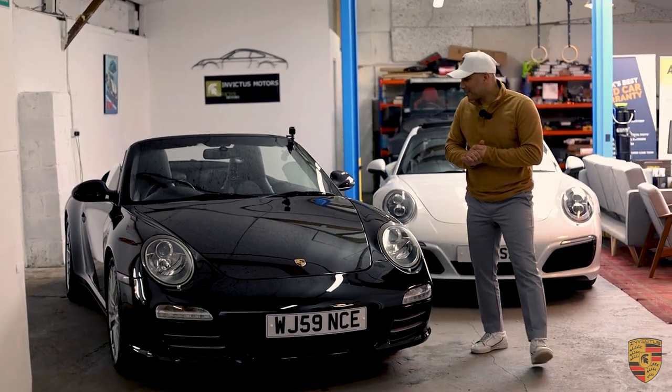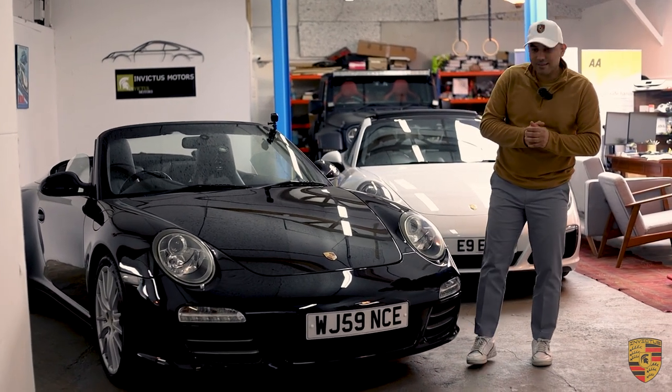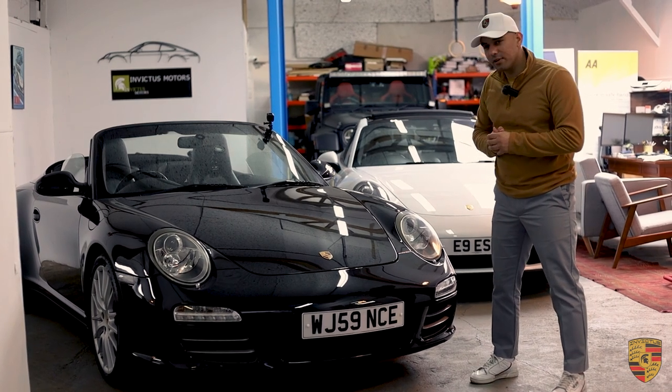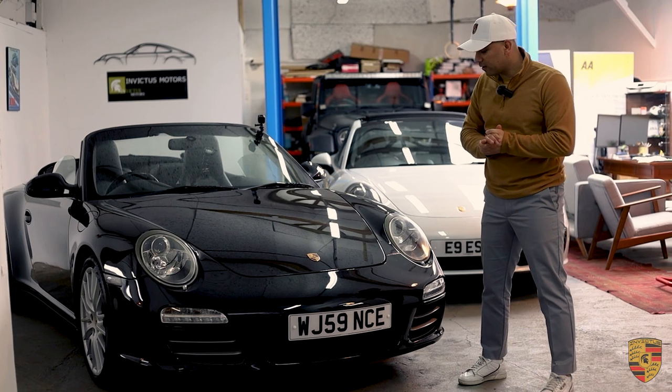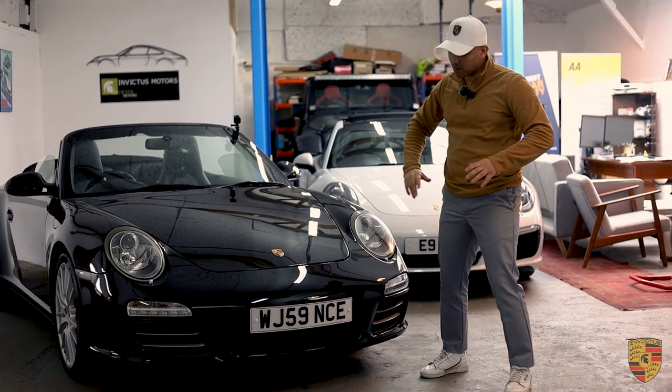Let's get into reviewing this 911 Carrera 4S and tell you a little bit more about why this is such a special car, and why you should consider buying it. It is actually a phenomenal value for money, especially at this time of the year in December 2022.